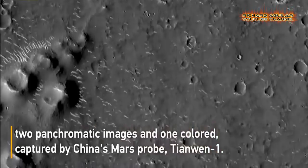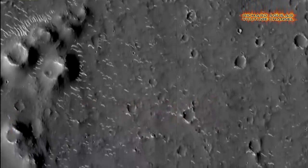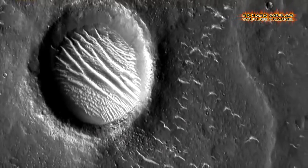The largest crater is estimated to be about 620 meters in diameter. The color image was taken by a medium-resolution camera and shows the north polar region of Mars.